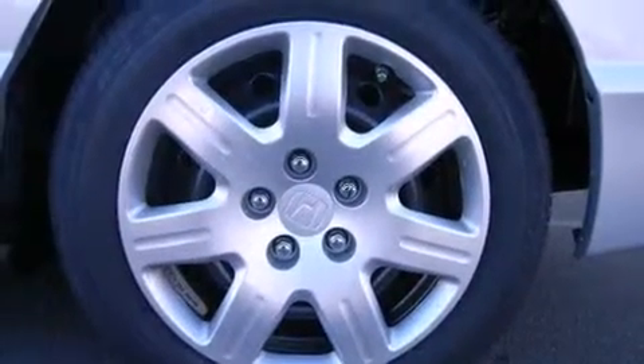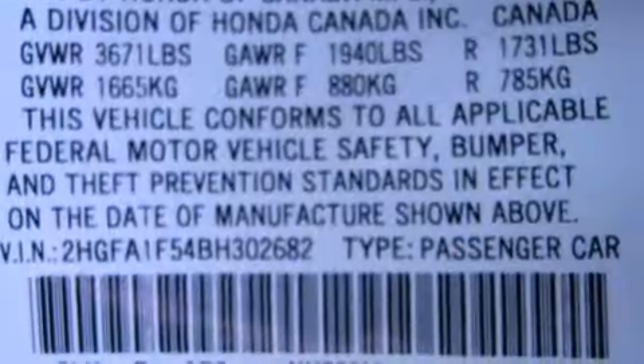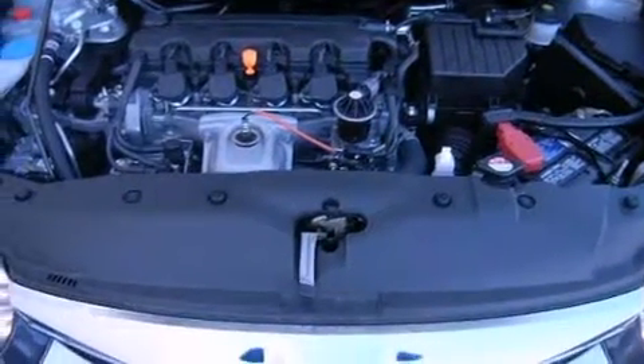Honda prioritized practicality, efficiency, and style by including a tachometer, cruise control, and remote keyless entry. Audio features include a CD player with MP3 capability and four well-positioned speakers.